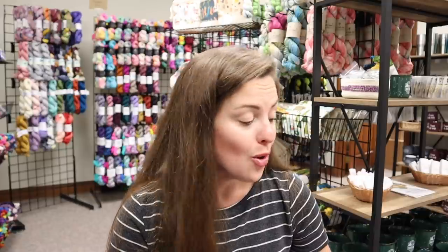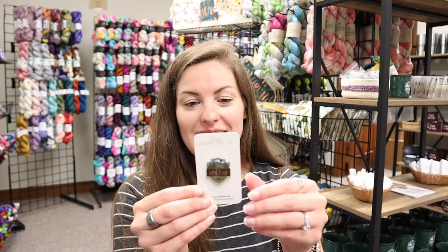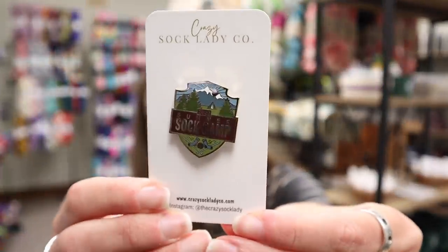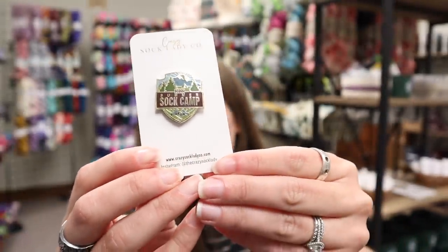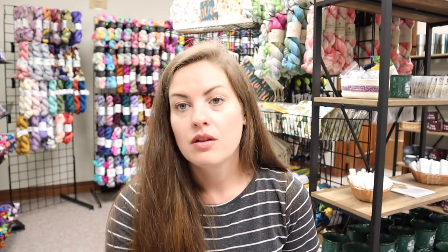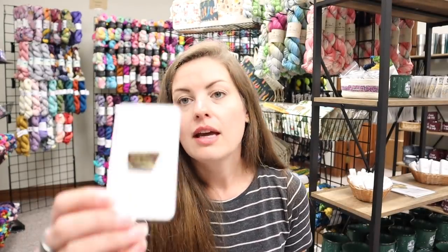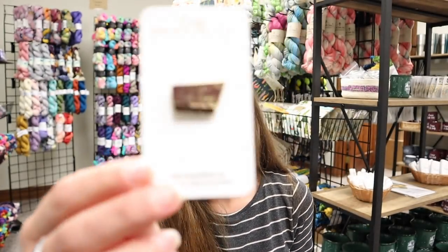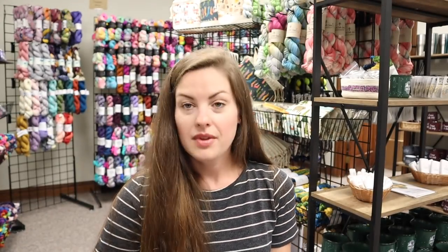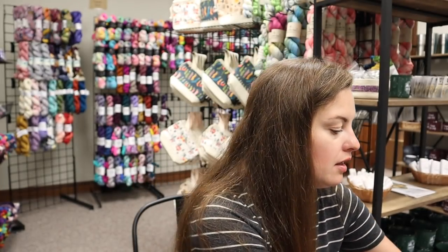Our enamel pins - I was so worried they were not going to get here. They were ordered forever ago but had delay after delay. We've done these every year. This one is just our main camp logo. And then we also did cabin logos - so we have Magic Loop, Nine Inch Circular, Wild Card, and DPN. They all look the same, they just say the different cabins on them. These do all have the black rubber backing on them - it's my favorite for enamel pins.